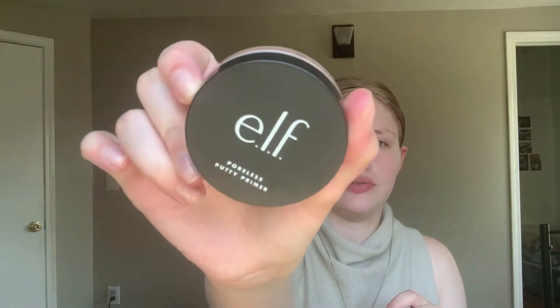Hi everyone. So I said I was gonna come on here and try out the products that I just went through yesterday. I'm gonna do my makeup — I just got out of the shower, that's why my hair's pulled back and wet. The first product I'm gonna try is this ELF Poreless Putty Primer.